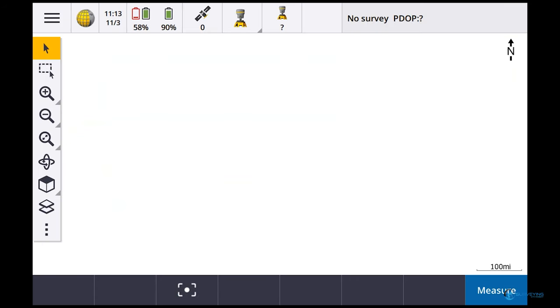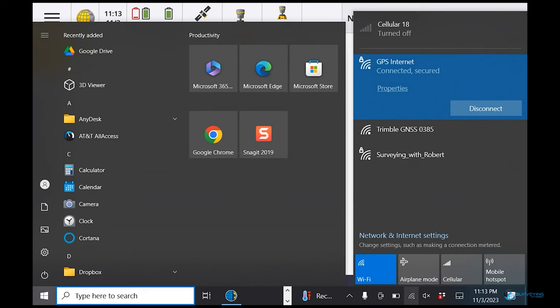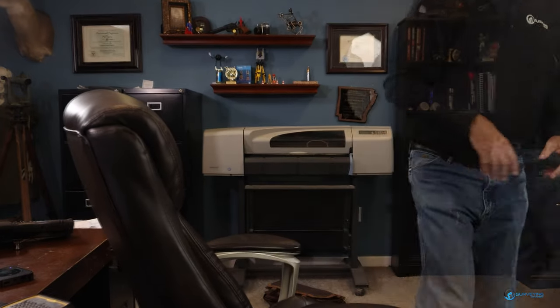Something interesting - let me check which internet I'm using. For the base I'm using a MiFi called 'GPS Internet.' For the rover I'm actually using Starlink - I've got a Starlink unit mounted on the roof. So internet going through the base is the MiFi, and internet going through the rover is Starlink. Let me set the GPS receivers outside the door so I can show you how to connect.